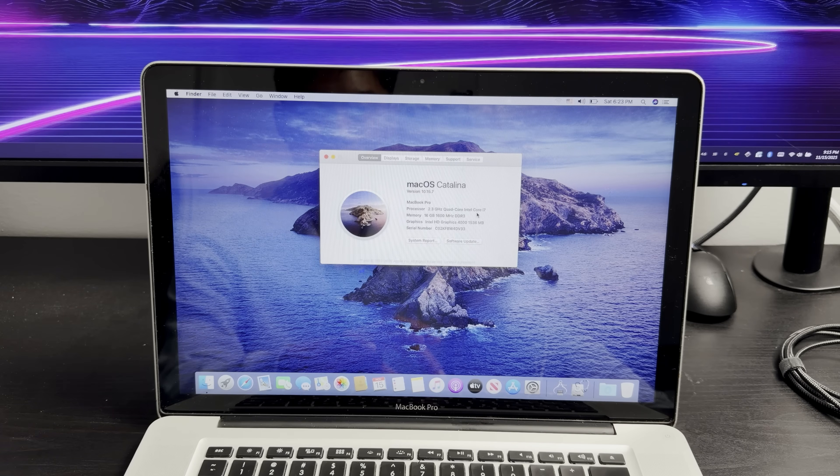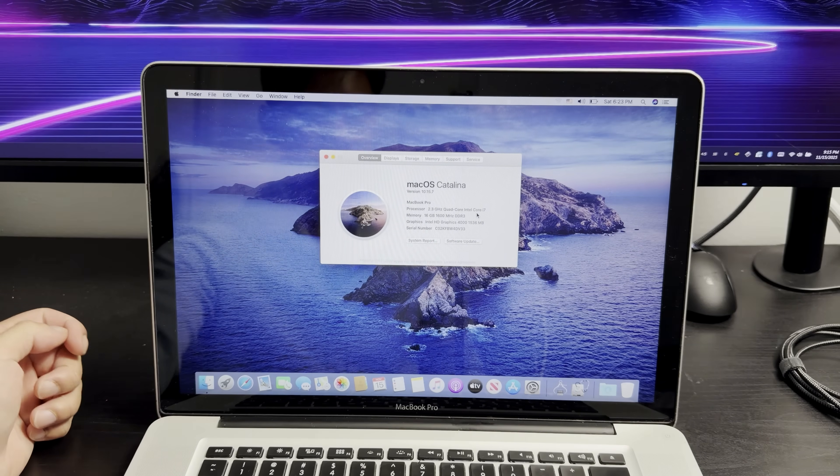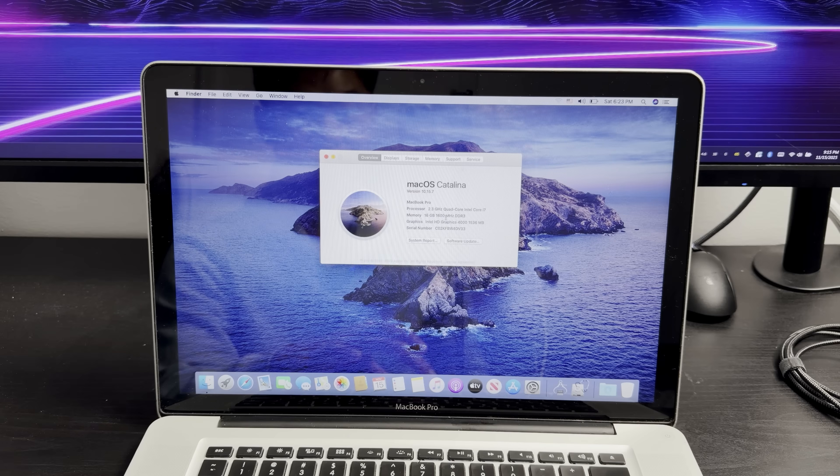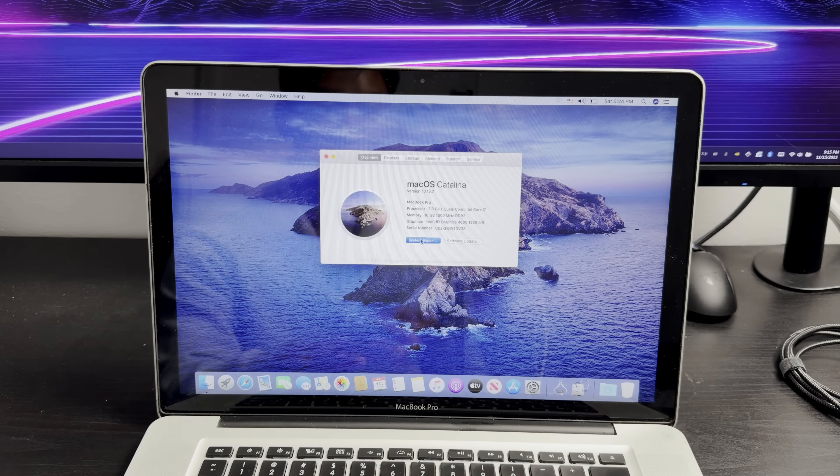This is a 2.3 GHz Core i7, quad core — four cores, eight threads — maxed out at 16 gigabytes of memory. And I believe this has an SSD as well, 480 gigabytes, which is plenty enough for what you're going to be using this computer for.